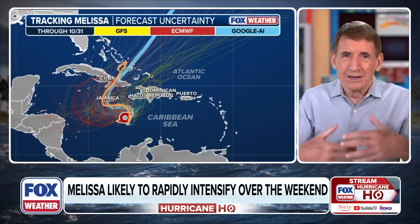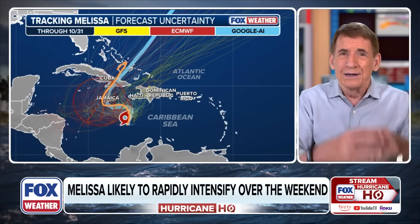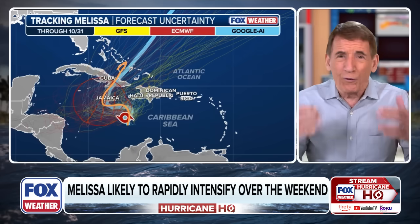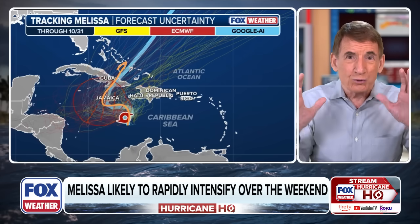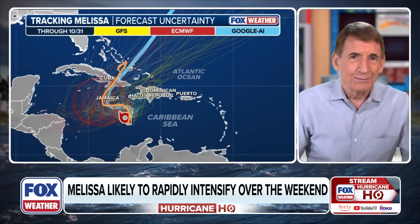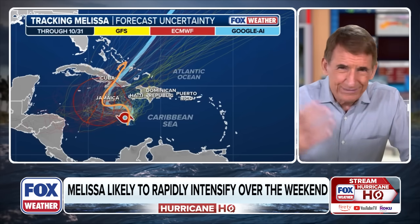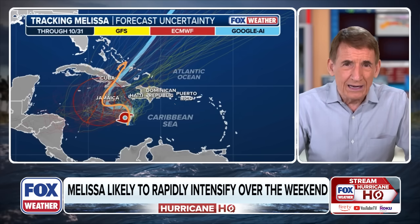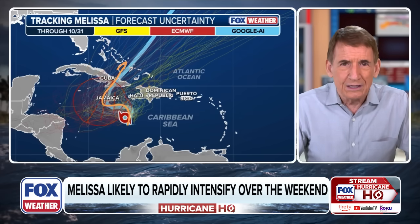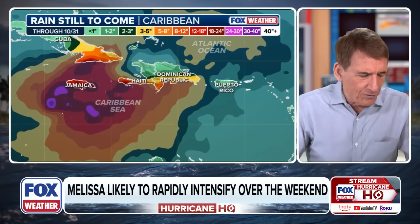Based on everything we know, this is going to bring increasing winds to Jamaica late Saturday, then a full-fledged hurricane interacting with that island — torrential rain and incredible winds, Category 3 to 4, maybe gusting to Category 5 — for at least three days: Sunday, Monday, and Tuesday.